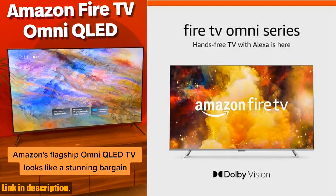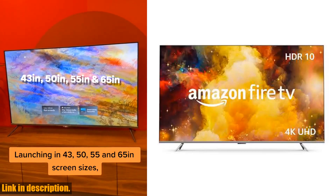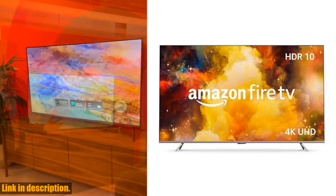Hey there, tech enthusiasts and entertainment lovers. Today we're diving into the world of cinematic 4K entertainment with the Amazon Fire TV 65 Omni Series.